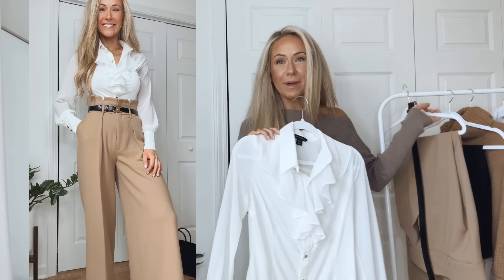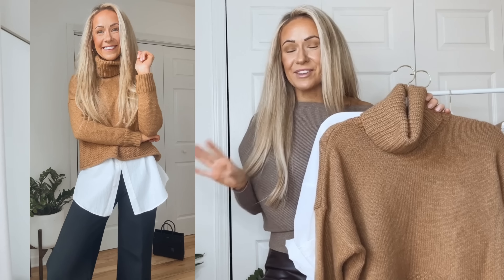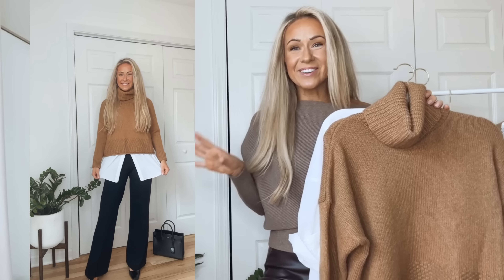Here I'm wearing a camel colored turtleneck sweater — not cropped, but not full length either, somewhere in between — so it looks great with a white button-up shirt sticking out underneath. This one is from Amazon and is a more oversized fit so you get more of the shirt tail sticking out. I paired it with black pants. You can recreate this outfit using whatever pieces you own; you don't necessarily need a turtleneck — any camel sweater, or really any color sweater, works. For the black pants, you can wear any type: flare leg, boot cut, straight leg, or ankle cut.